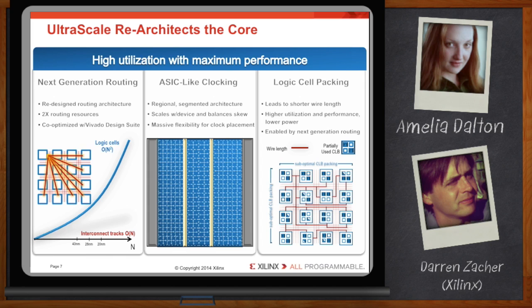As density grows in a conventional architecture, the interconnect tracks grow by order n, but the logic elements grow by order n squared. So a significant gap develops between the amount of logic elements available versus the number of available interconnect tracks.